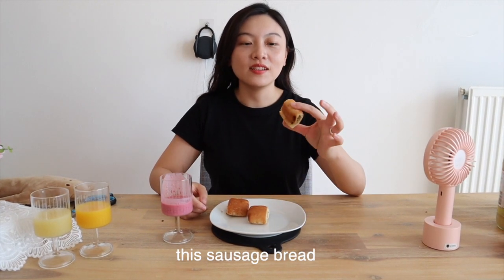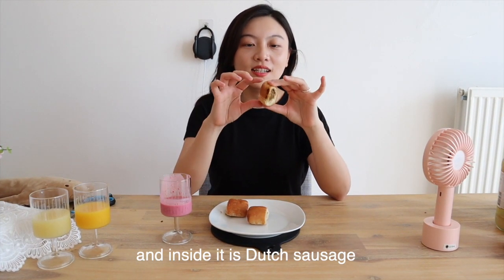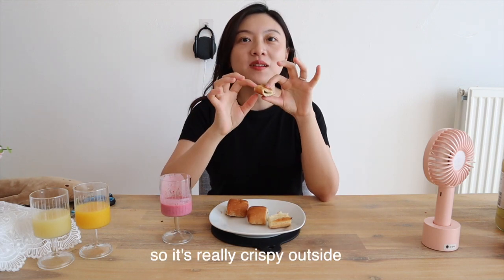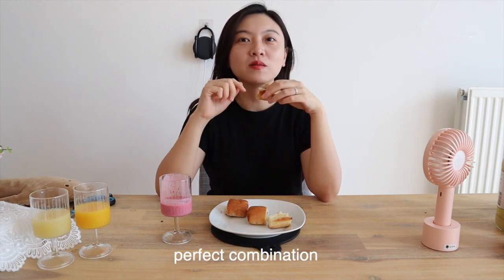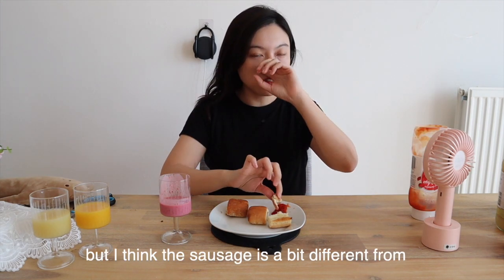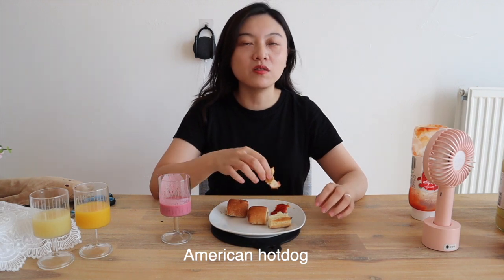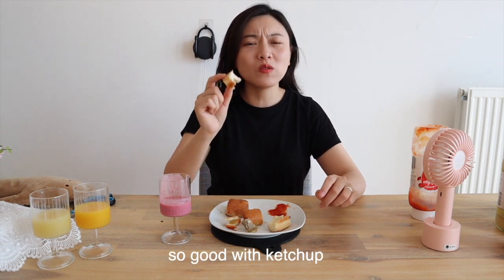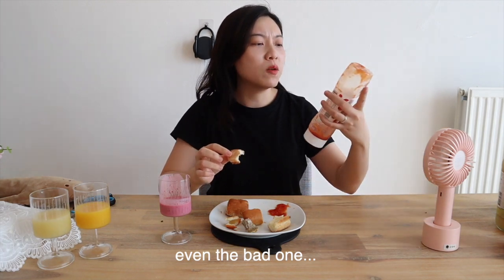First dish, we have this sausage bread. Inside it's Dutch sausage. Because we oven it, it's really crispy outside and inside it's soft — it's a perfect combination. It's kind of like a comfort food. But I think the sausage is a bit different from an American hot dog — it's not really wrapped. So good with ketchup, even the bad one.